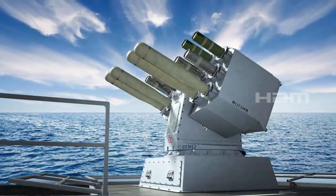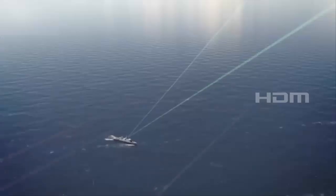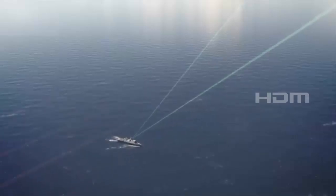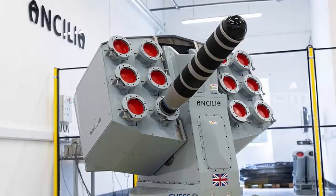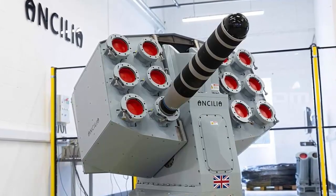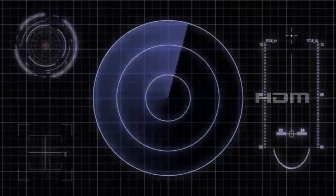Mr. Cleland added: Ancilia represents a paradigm shift in the Royal Navy's ability to deploy electronic warfare countermeasures to meet threats with new, more flexible tactics. Importantly, the new countermeasure interface will enable the use of intelligent countermeasures controllers, currently being researched to meet evolving threats.